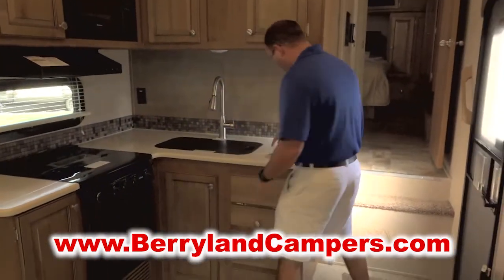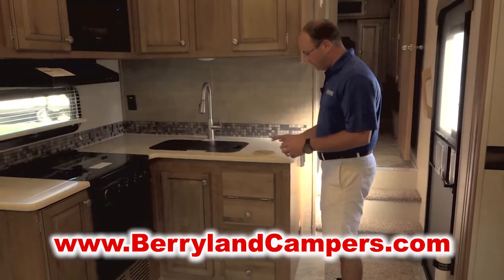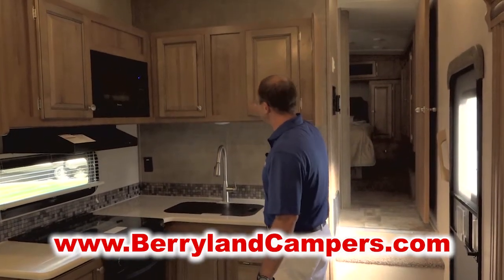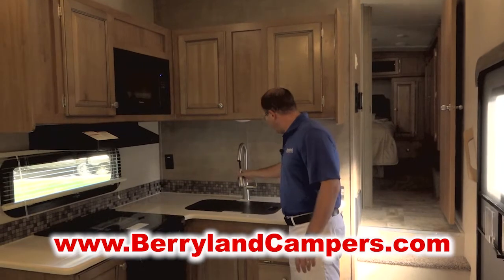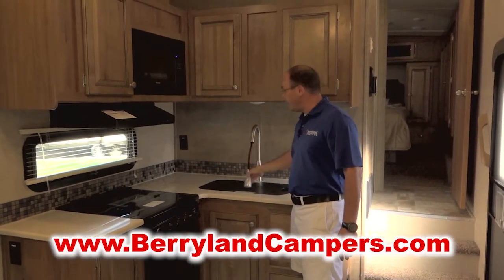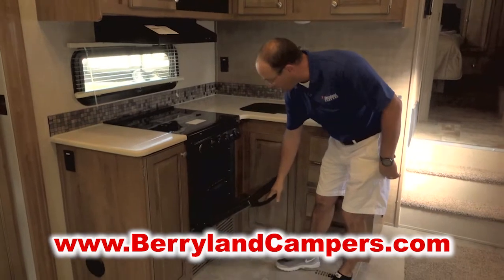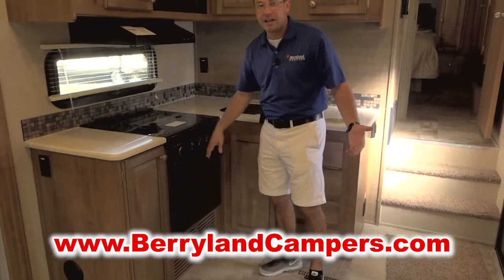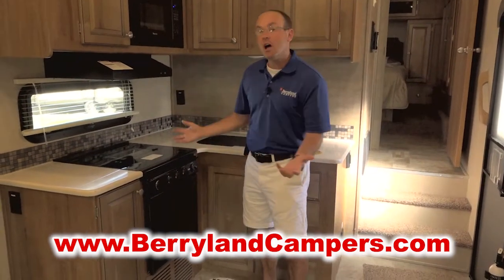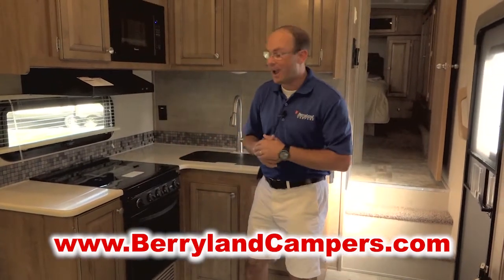This is a DuPont Corian solid surface countertop — this is not an off-brand or cheaper brand; this is Corian. Once again, raised panel cabinetry with lots of storage. There's a single-lever faucet with a spray nozzle, a flush-mounted stovetop cover made by Suburban with a full-size oven. This is the same oven you're going to find in a Cardinal fifth wheel. So big size — you're not giving up anything in amenities or storage, but you can still pull it with your half-ton pickup truck.